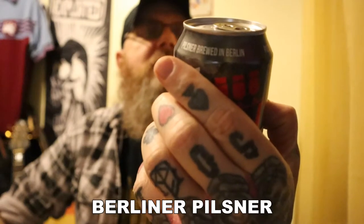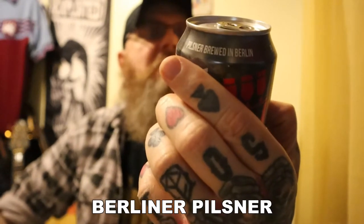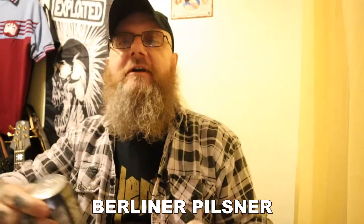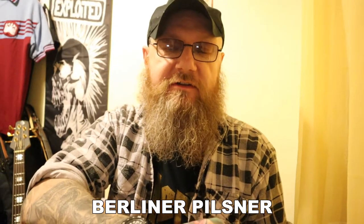Ingredients: water, barley, malt, hop extract. Hop extract — well, you know, hop extract is always not a good sign. But I could be wrong — the proof is in the tasting. But let's get it open.